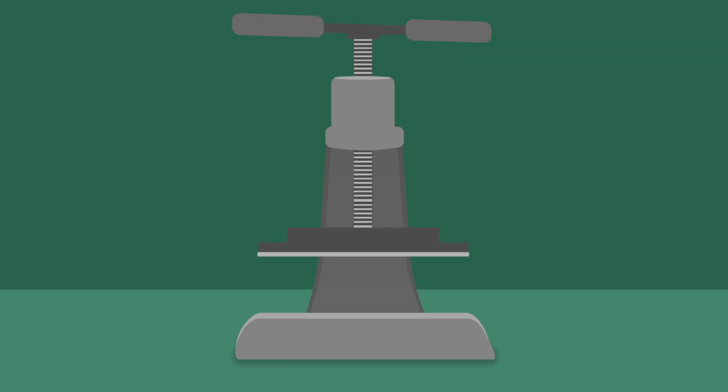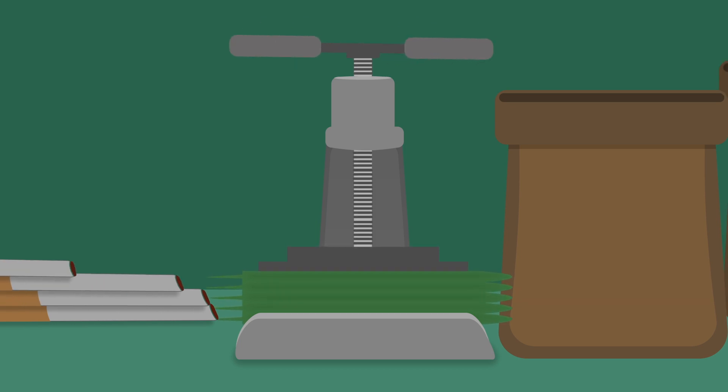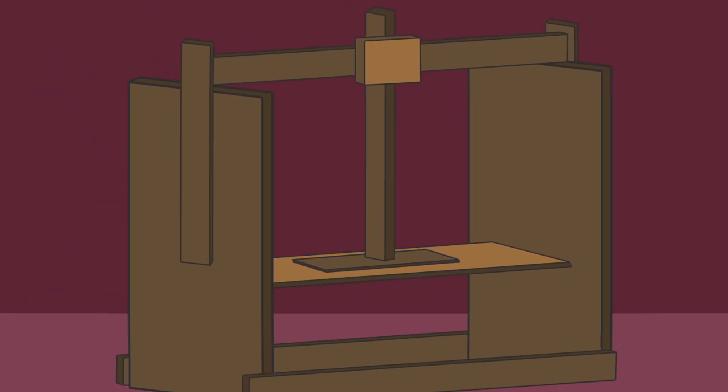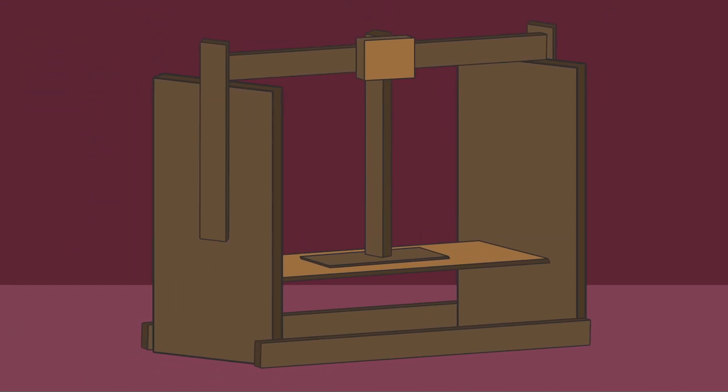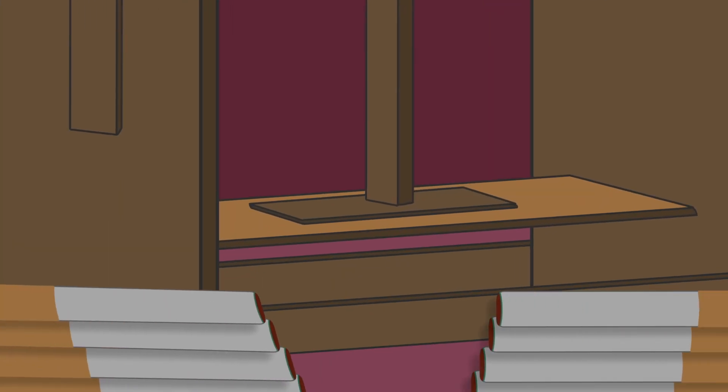The first tobacco press was made from metal and used a hand-crank to pack the leaves into bags. By the 20th century, to meet the growing demand for cigarettes and cigars, the wooden burly tobacco press streamlined the manufacturing process, making it possible to transport tobacco in much larger quantities.